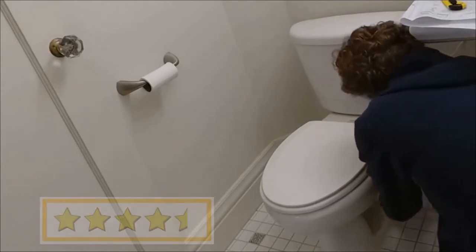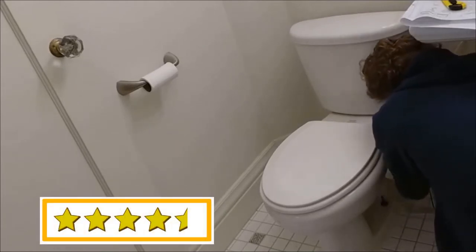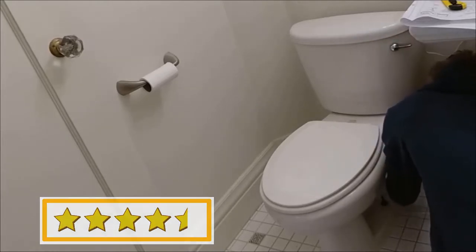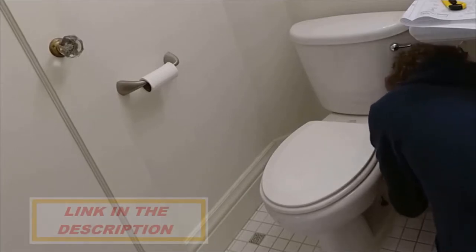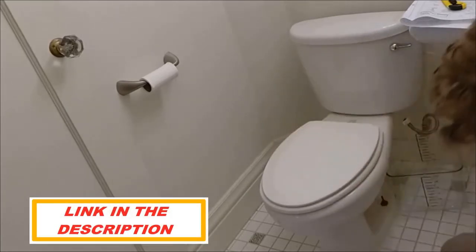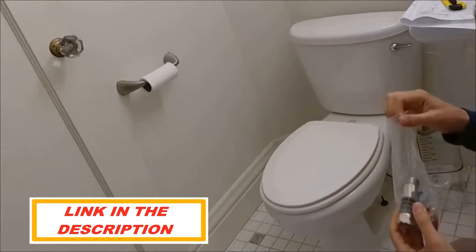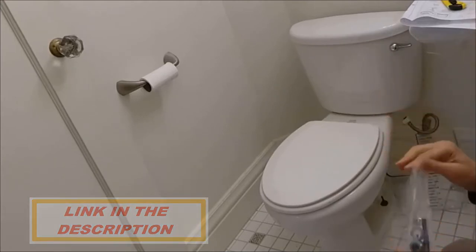For the money there is not a better one in existence — not even close, hands down, case closed. It still has the water heater built into it, still has adjustable water temperature and volume, it has the Premist feature, and it's got a heated seat as well. Really for the money it packs in a lot of the premium features that you only get on way more expensive bidets.